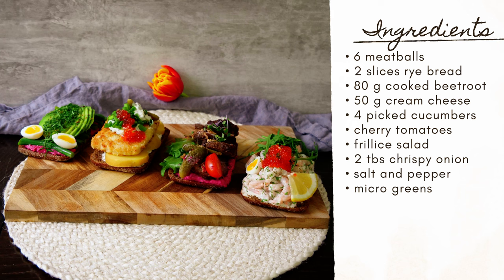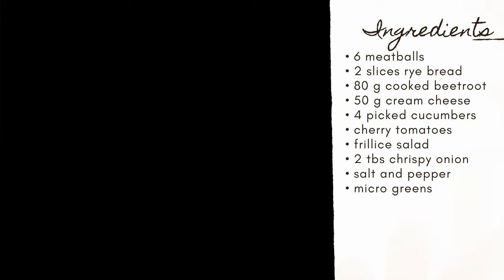For the ingredients you need: six meatballs, two slices of rye bread, 80 grams of cooked beetroot, 50 grams of cream cheese, four pickled cucumbers, cherry tomatoes, frisée salad, two tablespoons of crispy onion, salt and pepper, and micro greens for garnish.